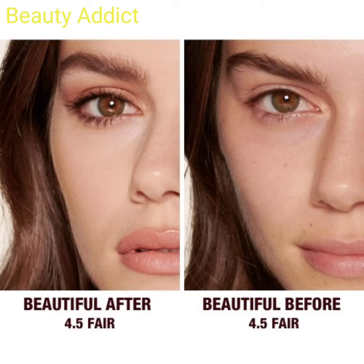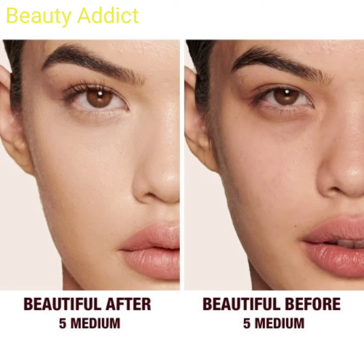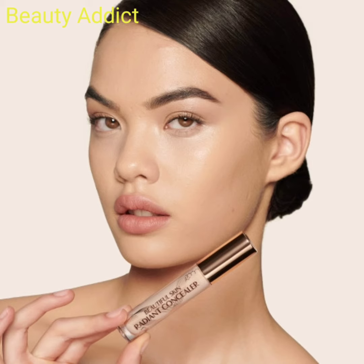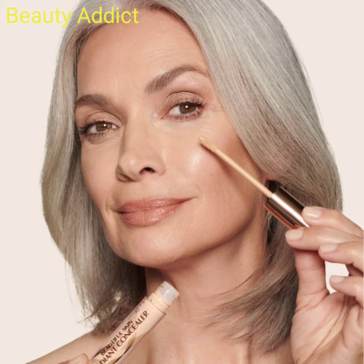This is a very amazing concealer. It is a medium buildable coverage concealer to conceal, correct, brighten, and lift the look of your eyes and face. The concealer is available for fair, medium, and neutral skin tones with different undertones, offering 30 shades at $33.